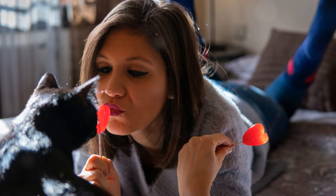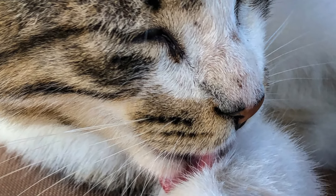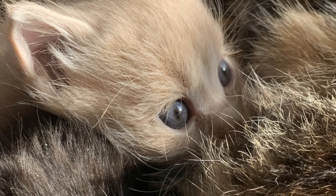But let's not forget, kneading can also be a sign of affection. When your cat kneads you, it's not just about comfort or instinct — it's a sign that they trust and love you. They're showing you affection in one of the most primal ways possible. It's their way of saying, "you're my human and I feel safe with you."